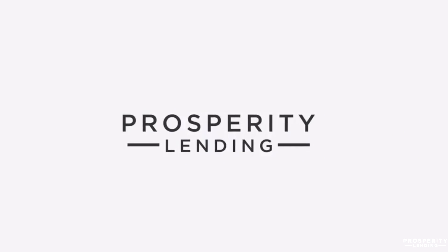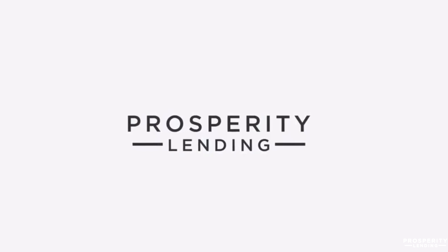Hi everyone, Myra Talley with Prosperity Lending, and this is your Mortgage Moment. Today, I wanted to briefly talk to you guys about how you can get another home with only 5% down.